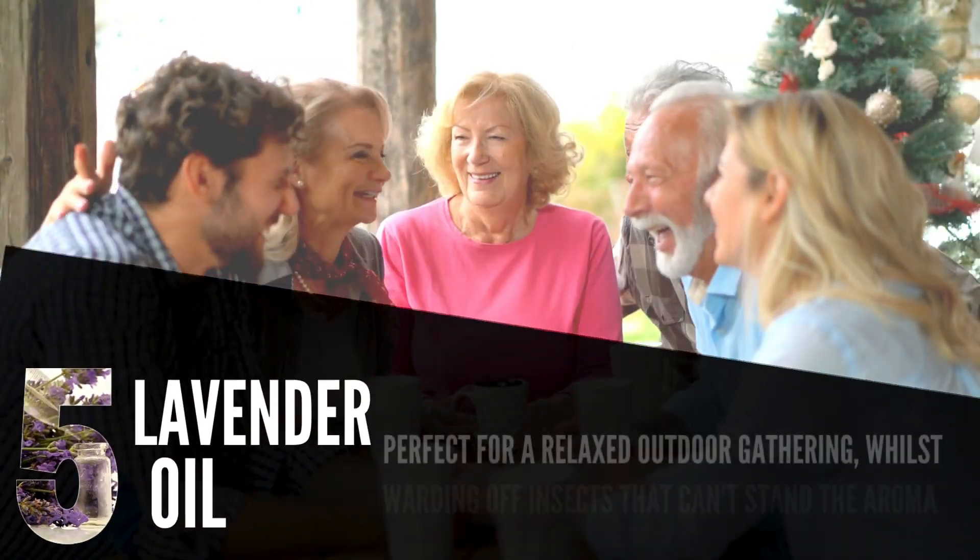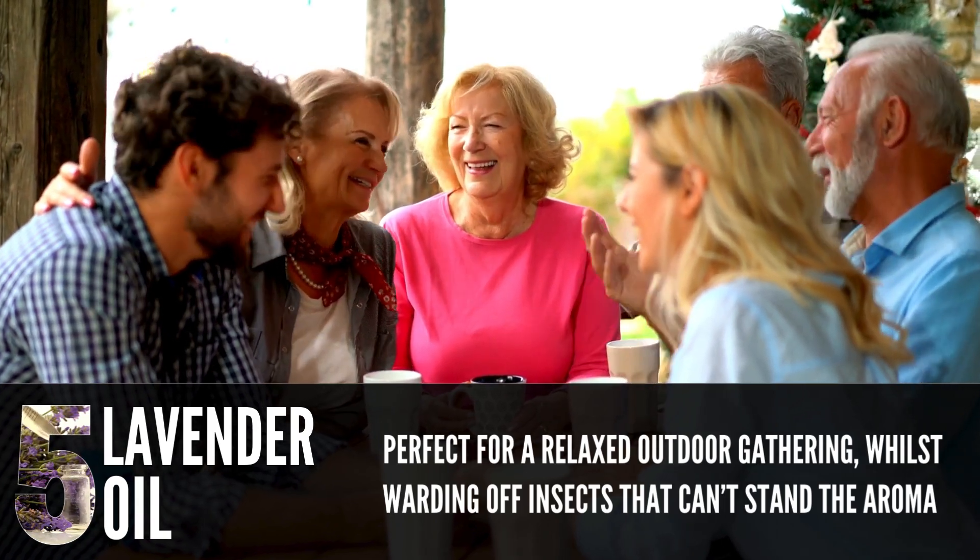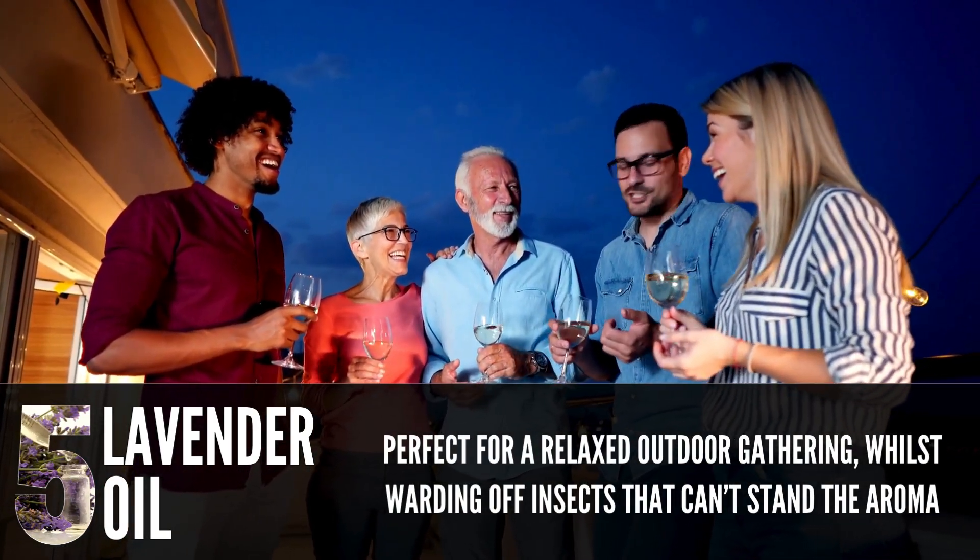Number 5: Lavender Oil. Lavender oil is perfect for a relaxed outdoor gathering, whilst warding off insects that can't stand the aroma of lavender.